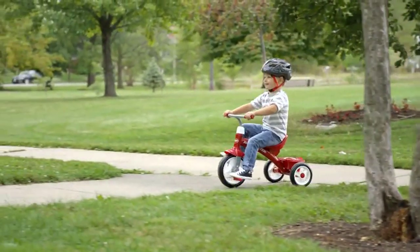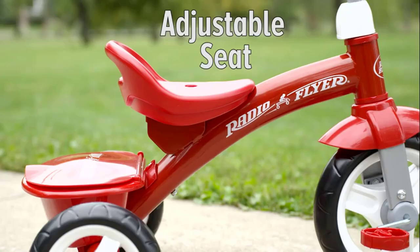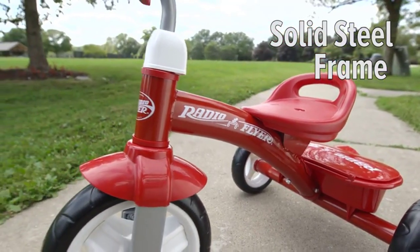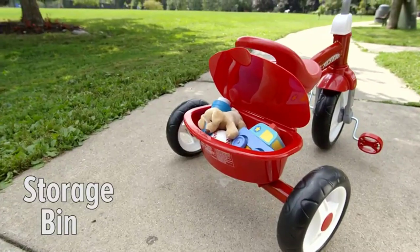Overall, we highly recommend the Radio Flyer Red Rider Trike for parents looking for a durable, safe, and enjoyable tricycle for their little ones. With its classic design, smooth ride, and sturdy construction, it's sure to become a favorite among kids and parents alike.